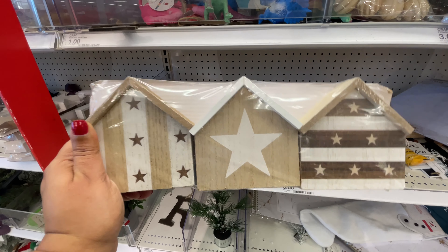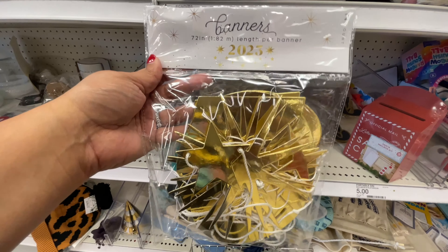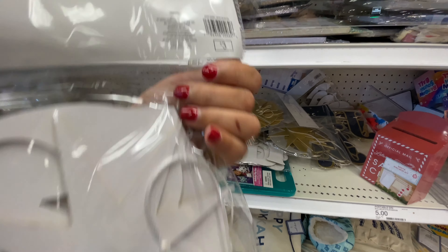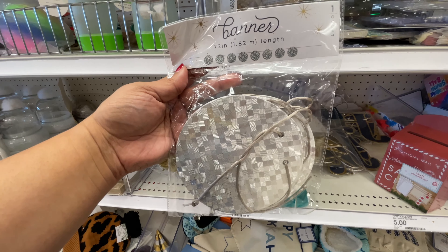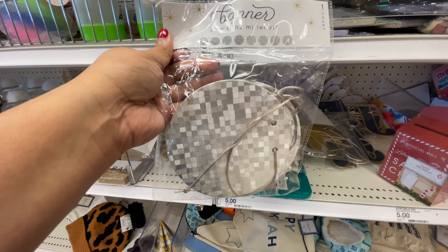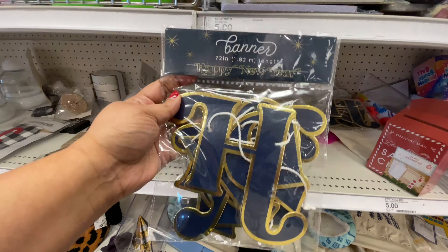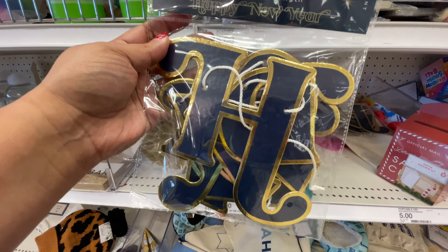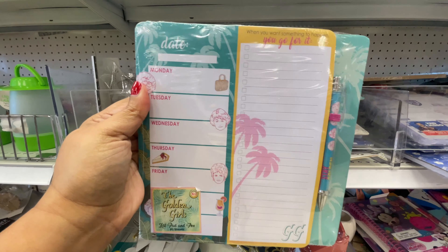If you couldn't tell from the background, my dollar spot is in disarray — it's horrific, really. Three dollars for these New Year's banners. They have a bunch of different ones — this one is the moon and stars in gold and silver, and this one says Happy New Year. I love the colors they use, the navy blue with the gold. So, so pretty.